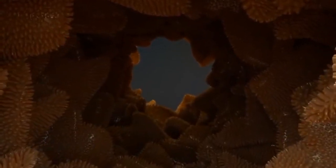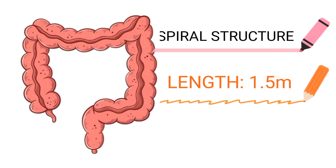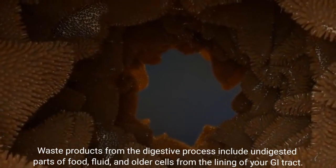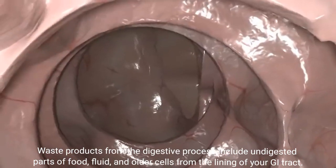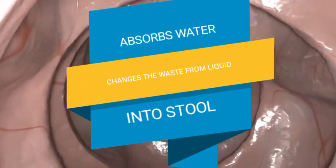The large intestine is thicker than the small intestine. It also has a spiral structure and its length is about 1.5 meters. Waste products from the digestive process include undigested parts of food, fluid and other cells from the lining of your GI tract.